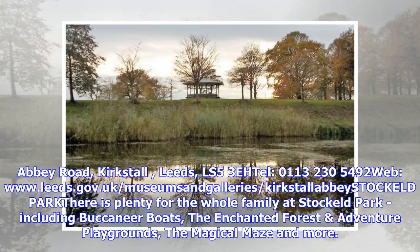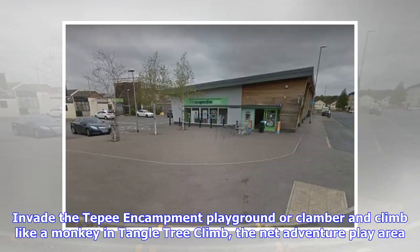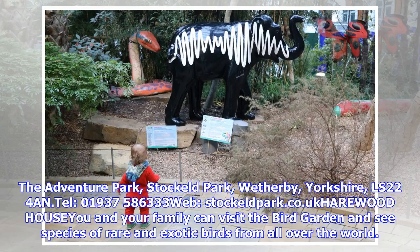Kirkstall Abbey Park is located on Abbey Road, Kirkstall, Leeds, LS5 3EH. Telephone 0113 230 5492. For more details visit leeds.gov.uk. There is plenty for the whole family at Stockheld Park, including Buccaneer Boats, the Enchanted Forest, climbing nets and tunnels, jungle bridges and zip wires. Invade the Tepee encampment playground or climb the net adventure play area, then settle down and enjoy the sunshine in the woods, or explore the large sand pit area filled with swashbuckling adventure play.